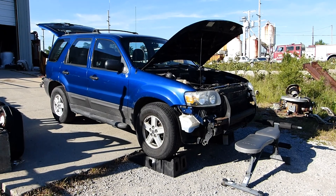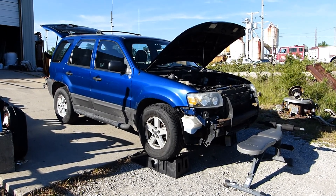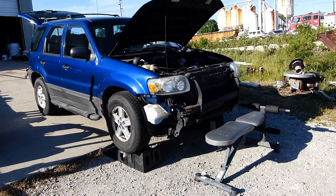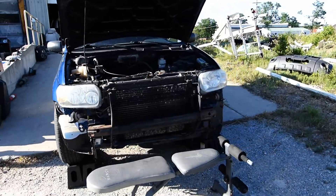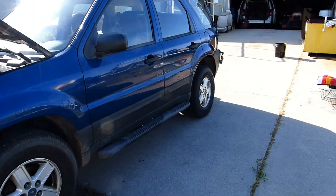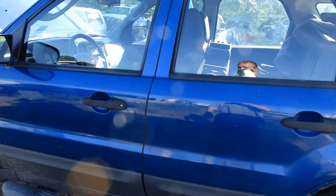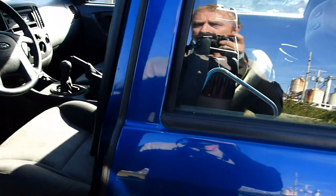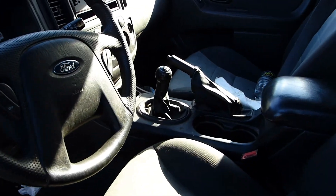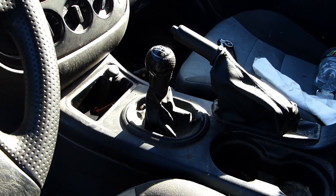I've made a difficult decision to junk my 2006 Ford Escape. It has a 2.3-litre four-cylinder engine, five-speed manual transmission, and automatic four-wheel drive. That's right, a little bit of an unusual combination — a five-speed manual transmission but with the automatically engaging rear axle for four-wheel drive.